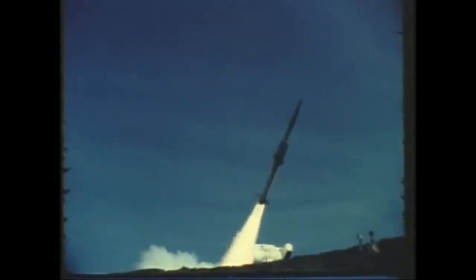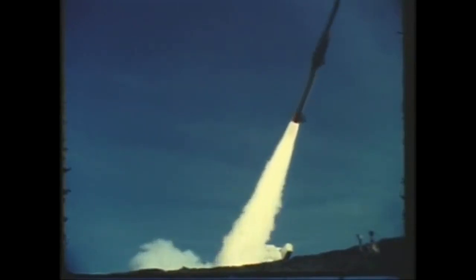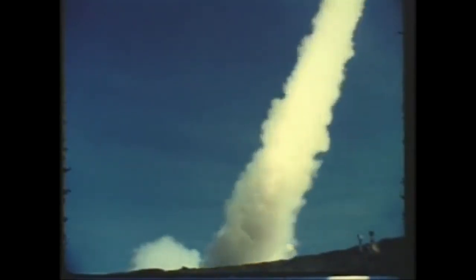Test objectives were to demonstrate booster ignition and performance, booster separation, and ducted rocket performance. Telemetry systems functioned well, providing data from launch until splashdown 24.8 seconds later.